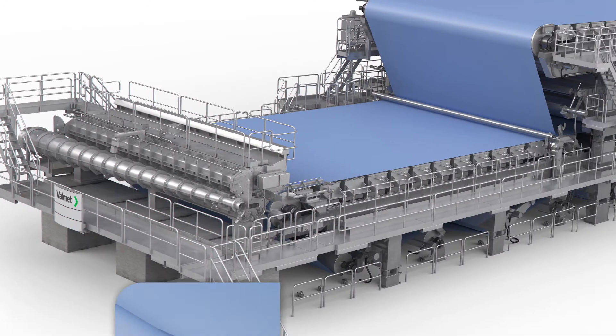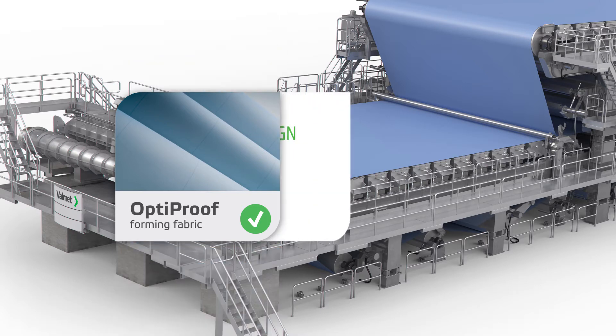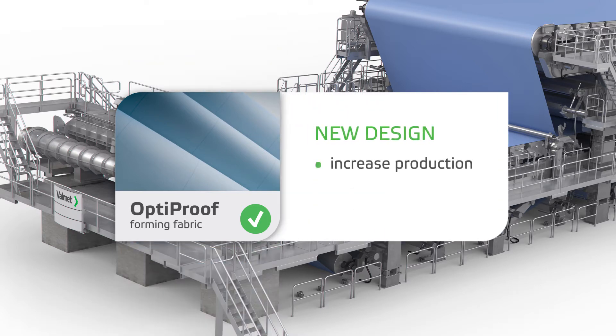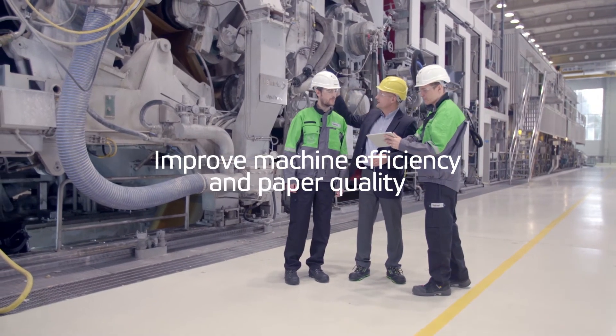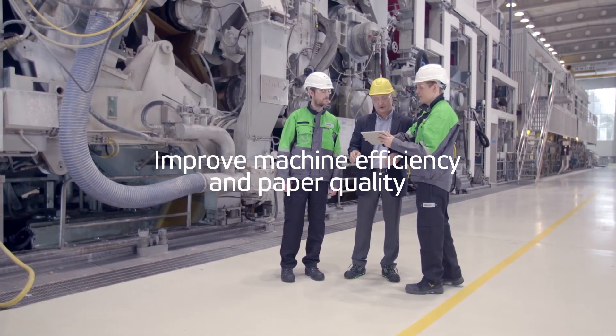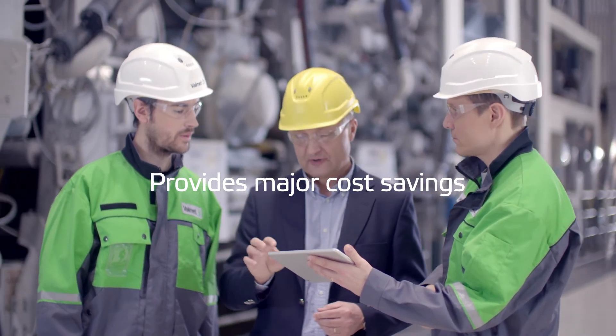The right forming fabric can bring about huge improvements in board making. New paper machine clothing designs can increase production, reduce costs and increase profitability. The OptiProof forming fabrics improve machine efficiency and paper quality as well as provide major cost savings — all benefits warmly welcomed by packaging grade producers.